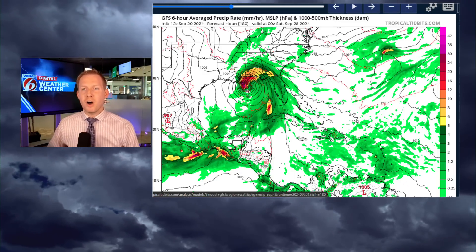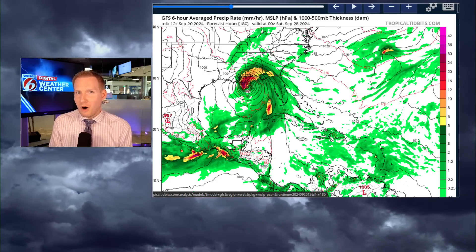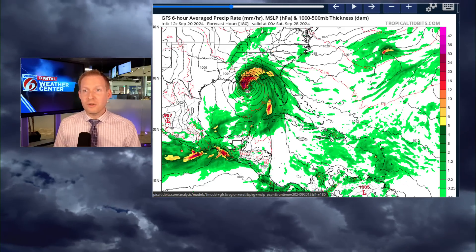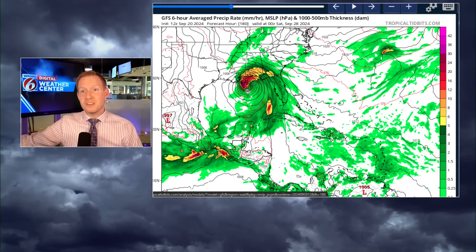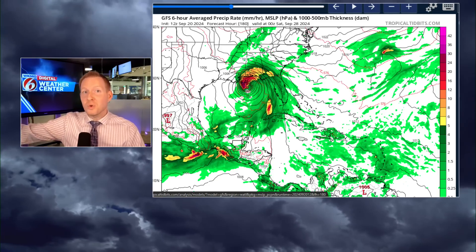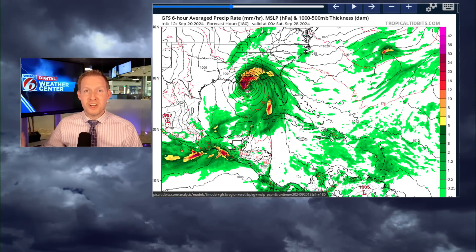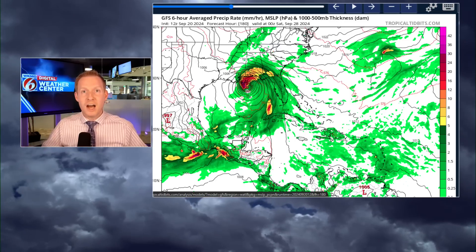GFS is taking aim on the North Gulf Coast. Here's the thing that people aren't telling you — they're not talking about the steering currents with this on YouTube. They're just showing you the dire solutions. Yesterday's morning run of the GFS had this thing being a historic storm coming ashore around Tampa. Obviously you see the changes here. Until we get a storm to develop, we're just not going to know.